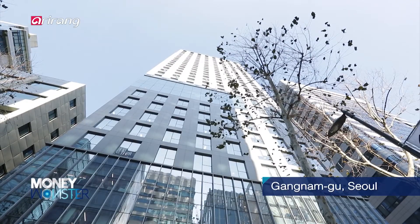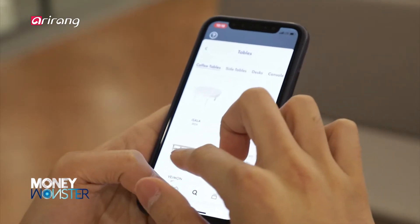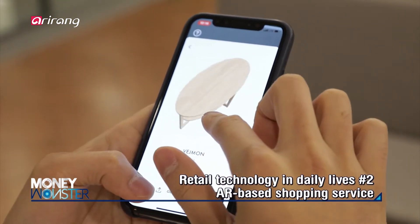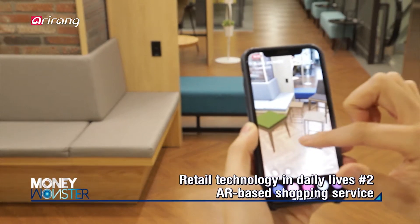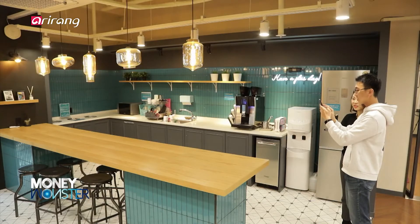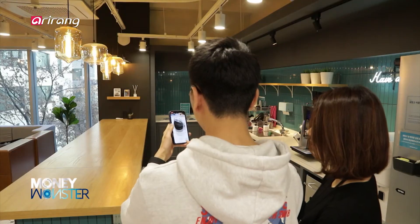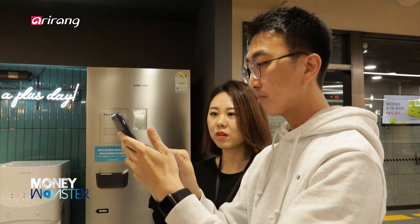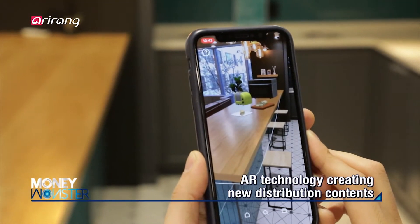A growing number of services have provided new experiences to consumers by making use of AR technologies. An AR-based new shopping platform was introduced and it is expected to bring about a paradigm shift to the shopping sector. It is an AR-based retail technology that enables consumers to arrange furniture or home appliances in advance before actually purchasing them. The AR technology has contributed to increasing the concentration level of customers.